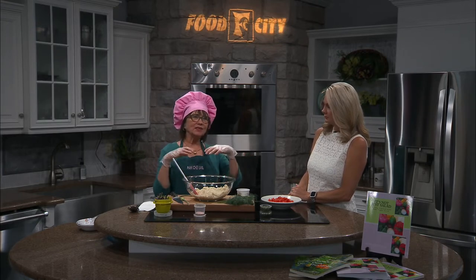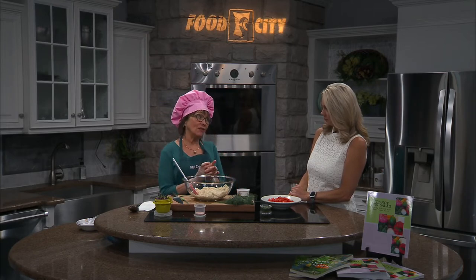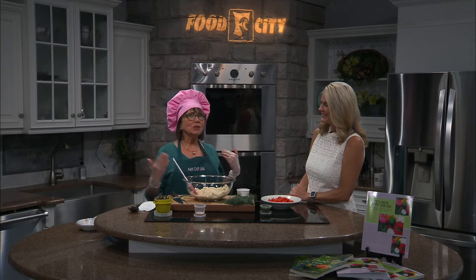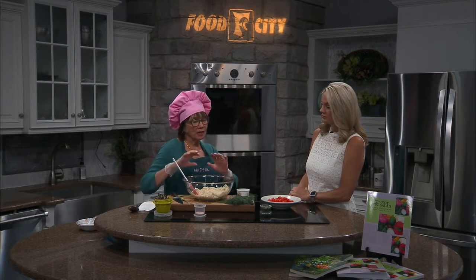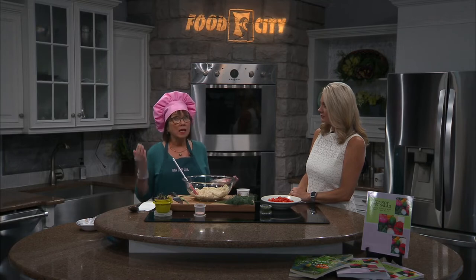Cauliflower and broccoli kind of get a bad rep because of the chunkiness. They're very fibrous, so when you have large pieces that are not cooked, they're very chewy — you really do work on it a while. So it's really important to come up with ways to make it softer on the palate and easier to chew.